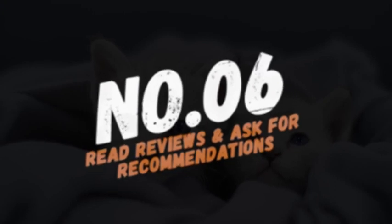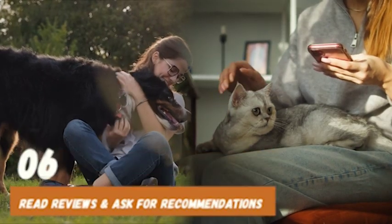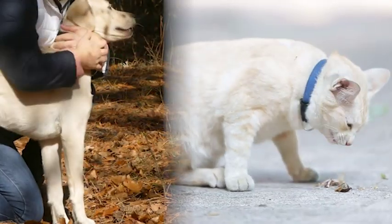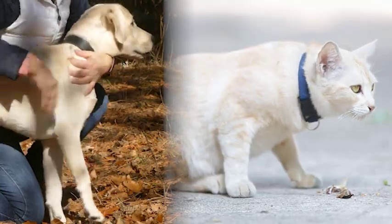Number 6: Read reviews and ask for recommendations. Before buying any grooming tools, be sure to read reviews from other pet owners and ask for recommendations from your vet or other pet owners. This will help you get a better idea of what grooming tools are best for your pet and which ones to avoid.